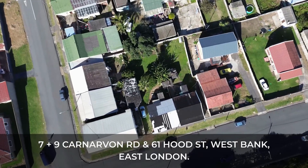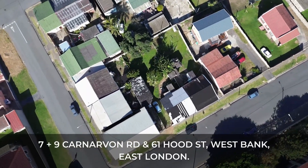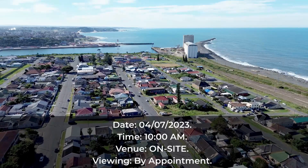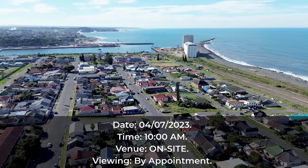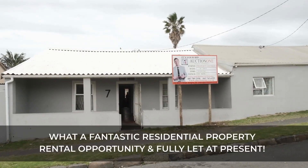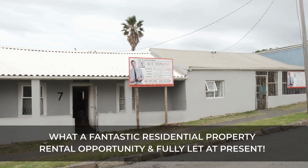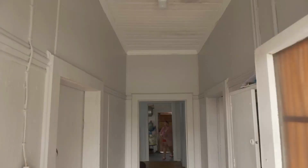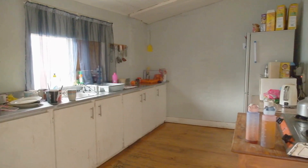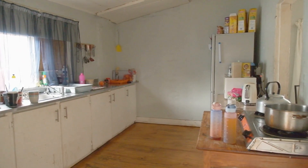We're talking about three houses and a granny flat on one erf in West Bank. This property is corner-based in the seaside suburb of West Bank, highly popular. On this property we have four units — three houses and one granny flat. The houses comprise two three-bedroom units, a four-bedroom unit, and a one-bedroom granny flat.